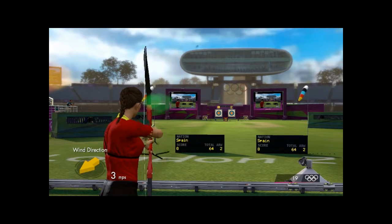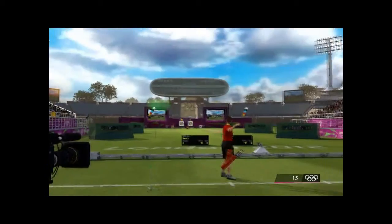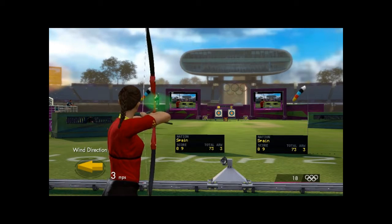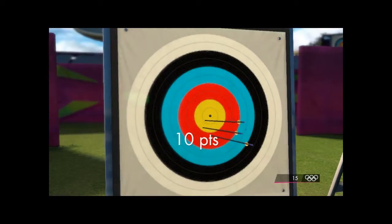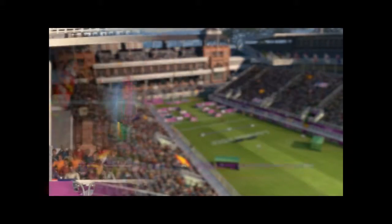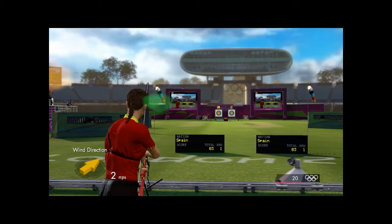There'll only be four arrows remaining in the competition after this. End three, arrow number two — nine more points in the outer yellow circle. Can the athlete close out end three with a good arrow? Ten. Here's the replay. Another good round for Spain, and they sit in first place.